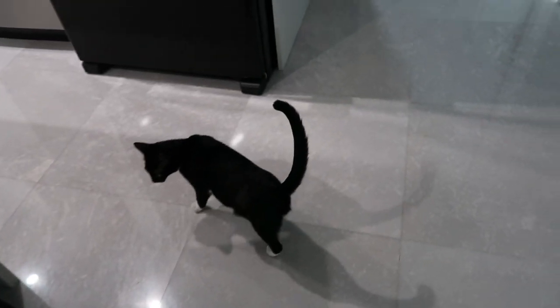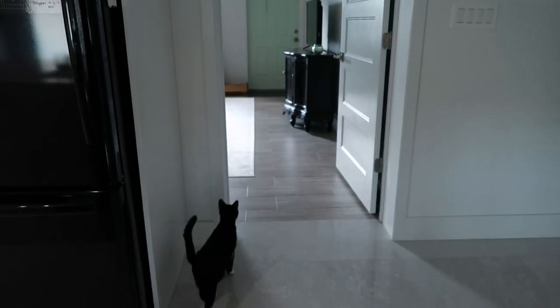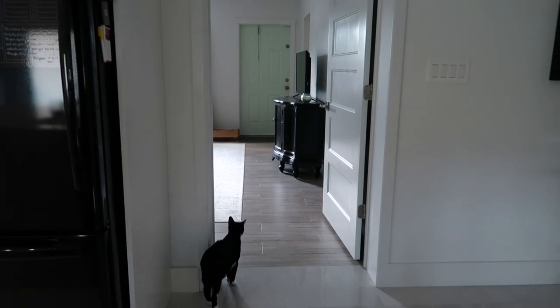Rachel interacts with their cat, Mini, who keeps trying to bite her every time she tries to be friendly. She calls her a daddy's girl.